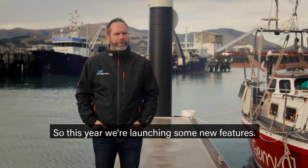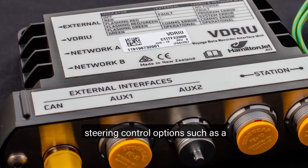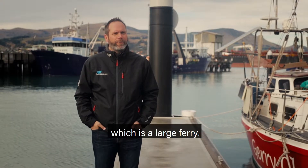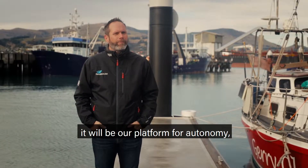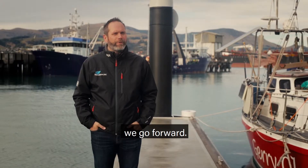So this year we're launching some new features. We've got a voyage data recorder interface, some new steering control options such as a tiller, and we're doing our first class approved vessel in the US which is a large ferry. AVX is our system for the future and it will be our platform for autonomy, electrification and digitization as we go forwards.